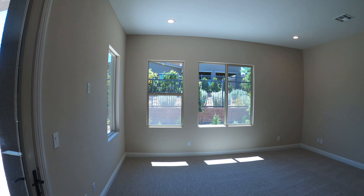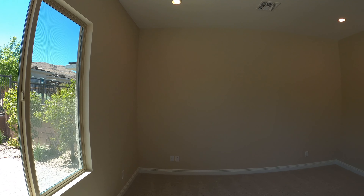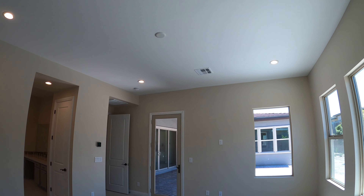Let's look at the master bedroom. It looks like we have four lights above, and where the middle part is, that's where a ceiling fan would go.